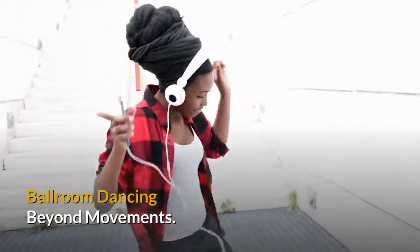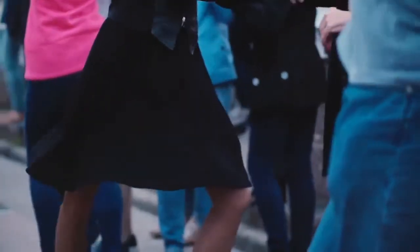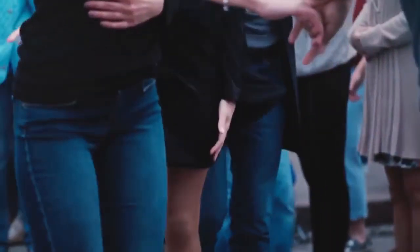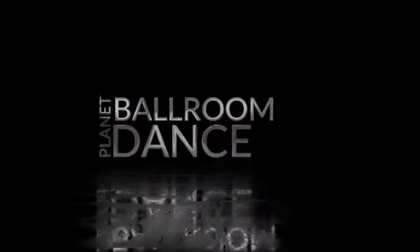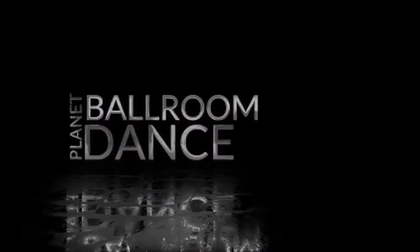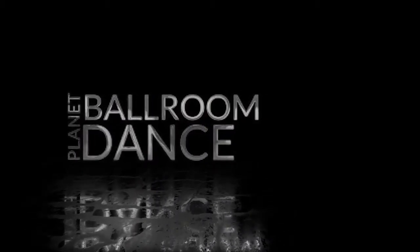Ballroom dancing is about more than just movements. Now that you have grasped the basics of the easiest ballroom dances to learn, making a decision is simple. Choose a dance form that you connect with, whether it is the sensual rumba or the more classic waltz. Relax and enjoy the music as you sway with your partner and glide along the floor confidently. Remember, it comes naturally — the more relaxed you are, the easier it will be to dance impeccably. Thanks again for watching. If you enjoyed the video, please subscribe for more. Until next time, Ballroom Dance Planet dot com.